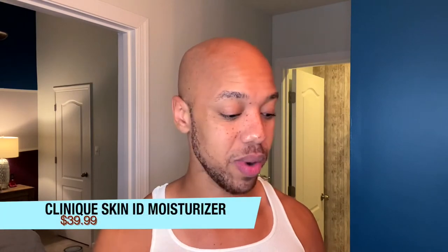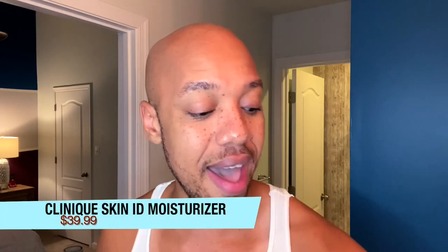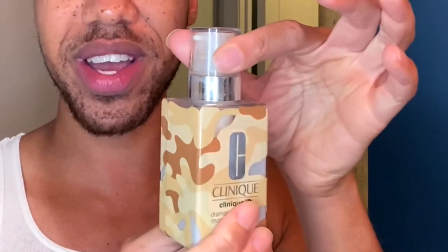I also ordered this moisturizer. I don't know how many people are familiar with their Skin ID line, but they have a base moisturizer and then a cartridge to target whatever area you want. This is their Dramatically Different Moisturizing BB Gel — it has a sheer tint on it — and the cartridge I chose was for refining your pores and texture. It works pretty well and this is one of my favorite ones. I have a lot of these moisturizers.